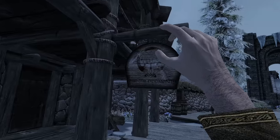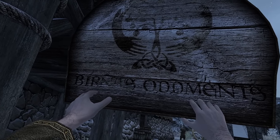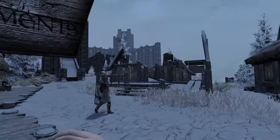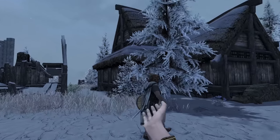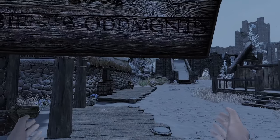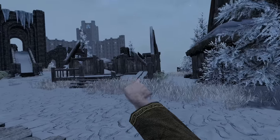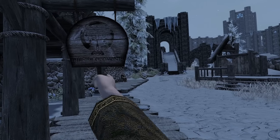Next up is Winterhold's Brina's Oddments. The sign's a bit worn, but okay. I'm torn about the store location — it faces a ruined home. I do understand circumstances prevent the shop owner from doing much about that. However, to its benefit, it's the only shop in town — probably because the rest fell off the cliff. Let's go check it out.